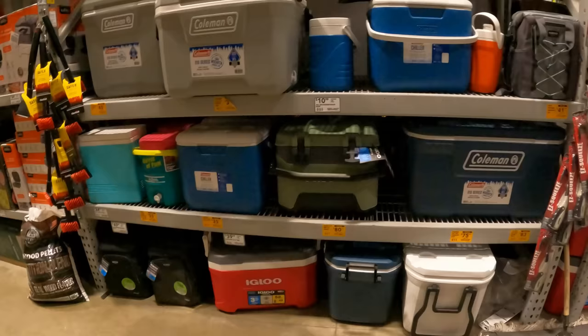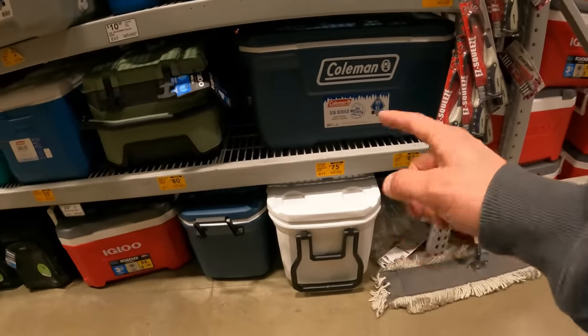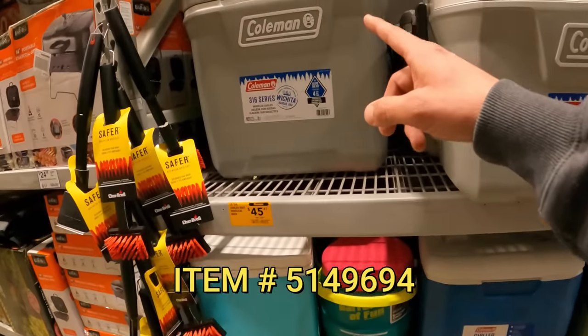Over here in the cooler section — I remember telling you guys about this one last time — the marine cooler $83 down from $119. I think that's still the same. There's another at $80 down from $119, $35 down from $44, and $45 down from $64.